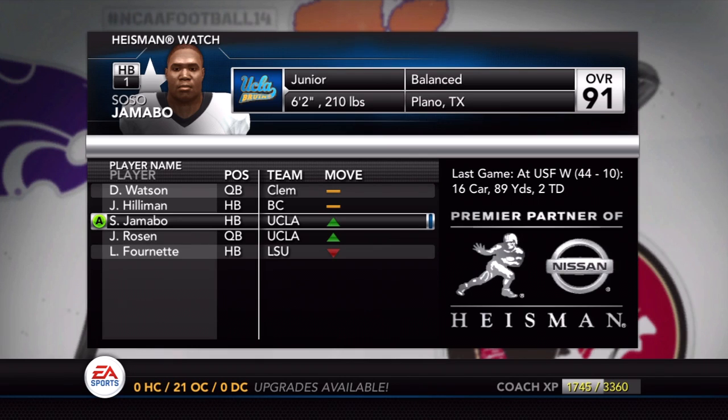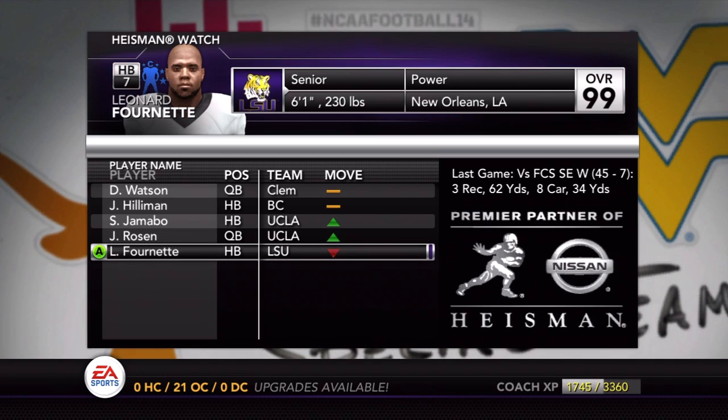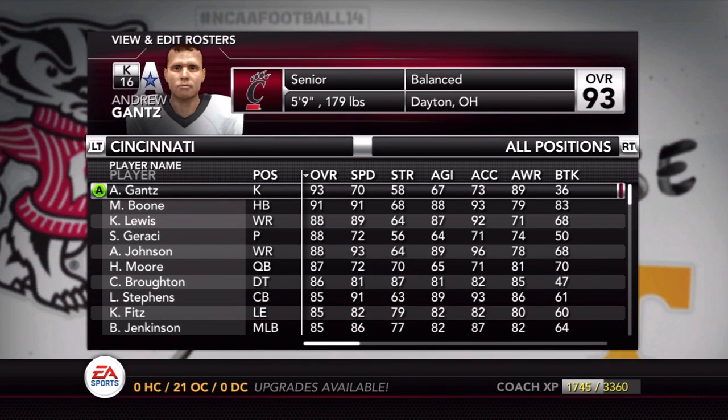The Heisman top five: Watson, Hilleman, Jamambo, Josh Rosen, and Leonard Fournette — who had a really poor game against FCS Southeast with only eight carries and 34 yards, deserving to drop off the Heisman list.